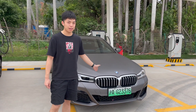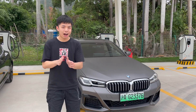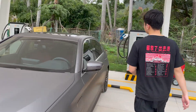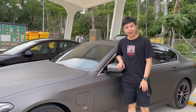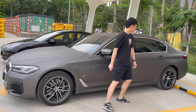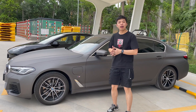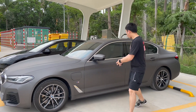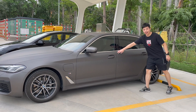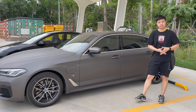So let's focus on this plug-in hybrid 535 LE. This is a facelifted 5 series. The 'L' stands for long wheelbase — this BMW is made in China. We can see this car is about 10 centimeters longer than the BMW 5 series manufactured in Germany, and all that extra space is added for the back seat. As you can see, the back door is quite long because it is a long wheelbase 5 series.